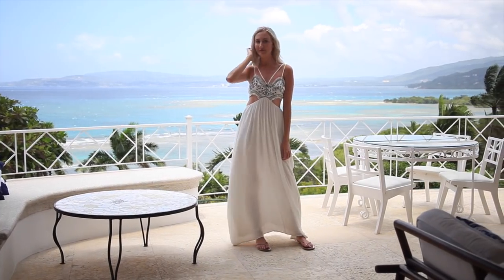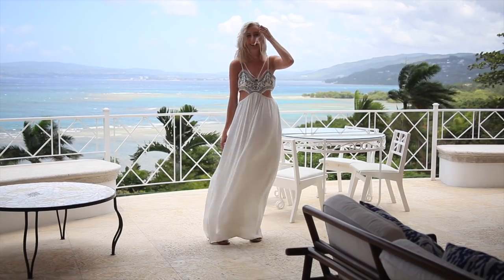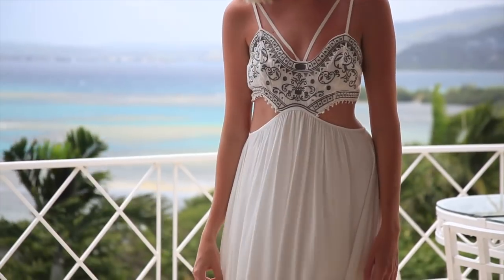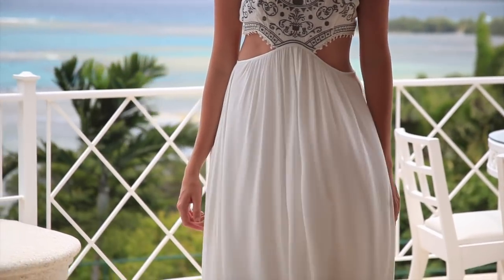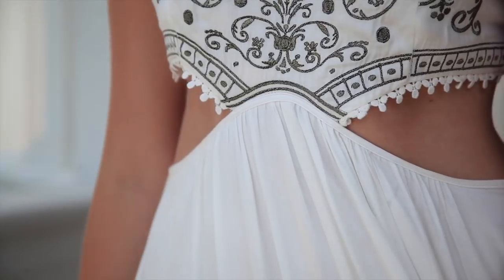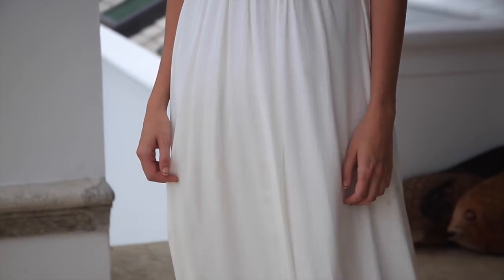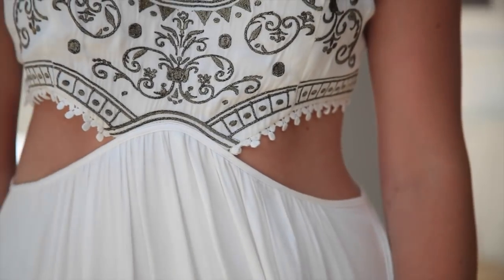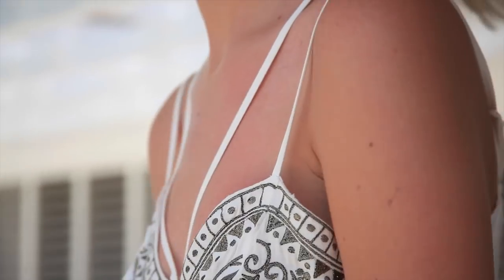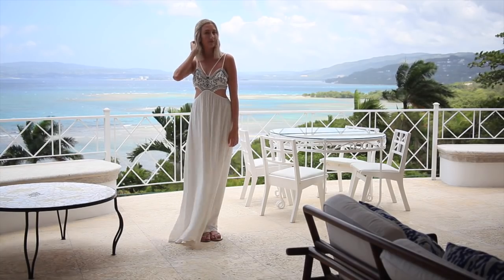It just wouldn't be a summer outfits video if I didn't tell you guys to wear maxi dresses. Maxi dresses are the easiest thing to throw on in the summer — they instantly look like you tried, even though it's the least amount of effort possible because it's literally one piece. I like to make them look like I tried a little bit more by going for cool details and cutouts. I loved this maxi dress for the double strap detailing — I thought that was so pretty.